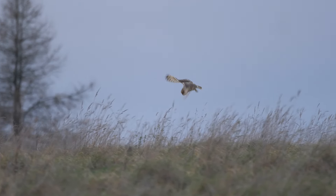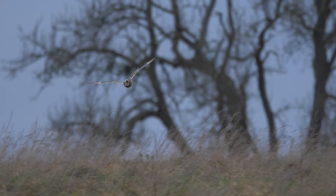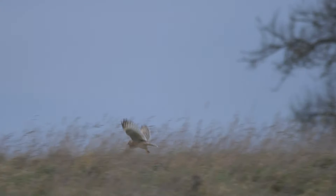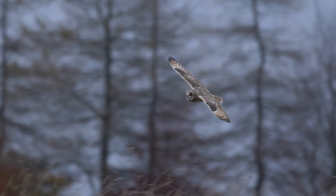Oh, one's going down — oh no, missed. These birds have probably come down from Russia, Iceland, or Scandinavia, though we do have some breeding pairs here in the UK, mainly in northern England and Scotland. They nest on the ground, clearing out a little scrape and filling it with grass and downy feathers to help protect their chicks. Beautiful birds.